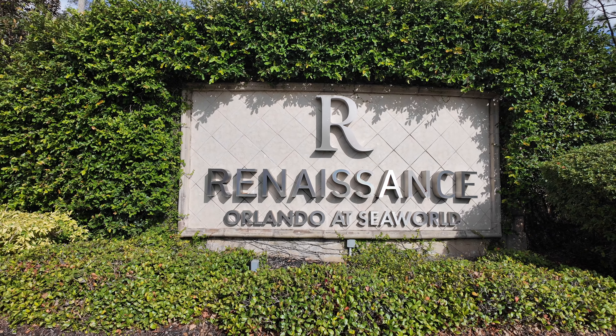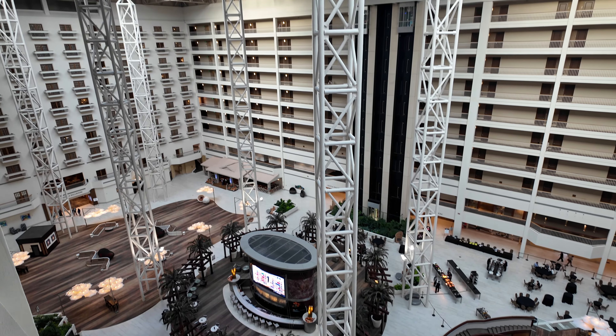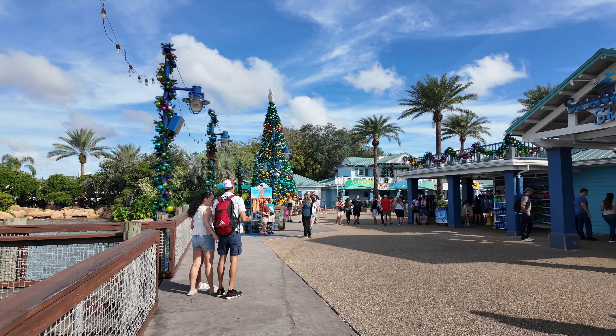Hey everybody, welcome back to another Jackson Jet Setting Resort Review. Today we're at the Renaissance Orlando at SeaWorld, checking things out right before a cruise over to the Bahamas. It's located right across the parking lot from SeaWorld and I happen to have a pass, so we're going to check out the whole hotel as well as pop over to SeaWorld and see what's going on there.